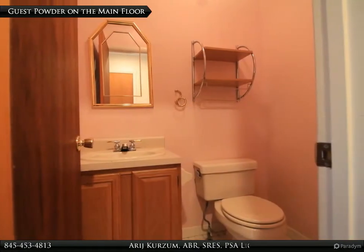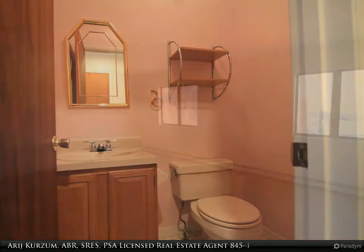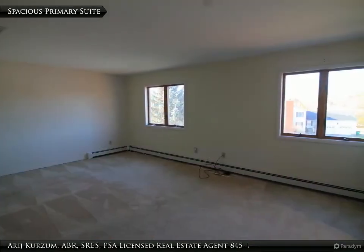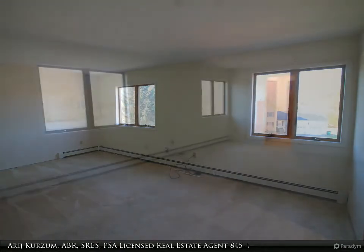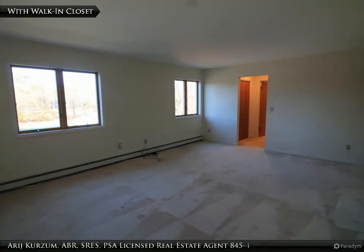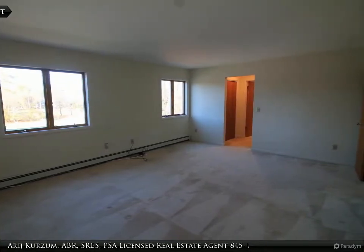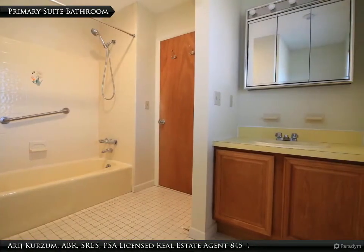The guest powder room is located on the main floor. Upstairs, a spacious primary suite with plush carpet offers a walk-in and regular size closets, and a primary suite full bathroom.